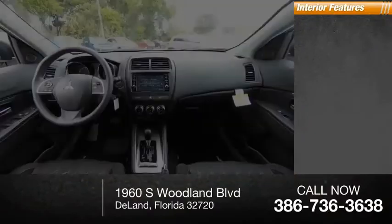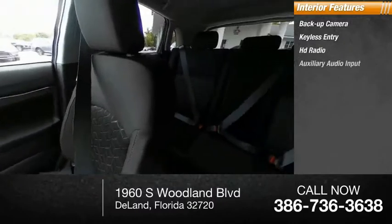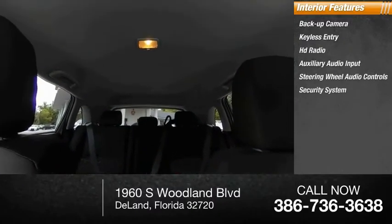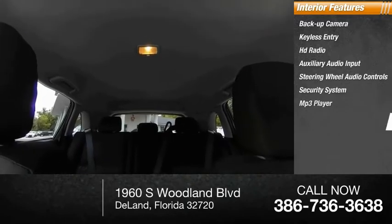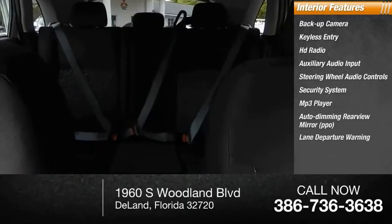Inside you'll find backup camera, keyless entry, HD radio, auxiliary audio input, steering wheel audio controls, security system, MP3 player, auto dimming rear view mirror, lane departure warning, cruise control.